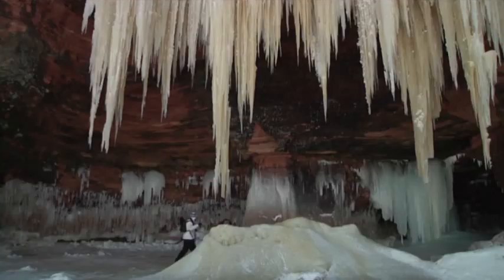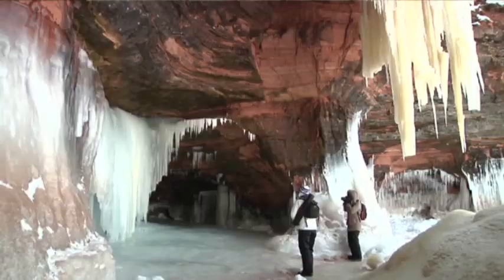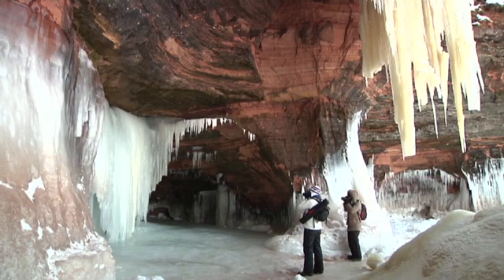Absolutely beautiful. We've stopped at every place around that we can and taken photos. We're trying to get photos of blue ice, which shows how cold it is.